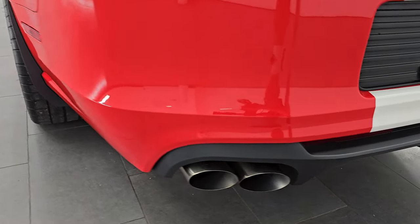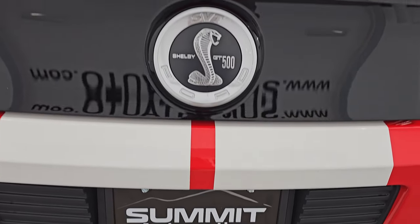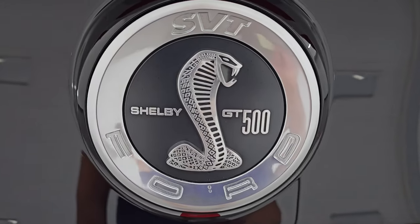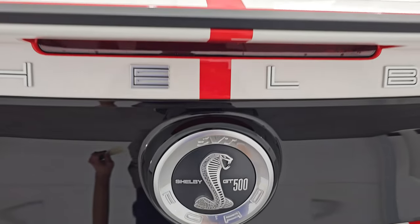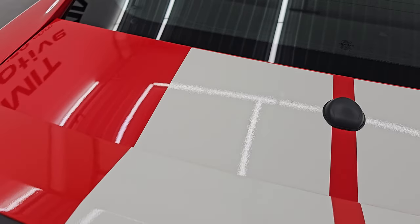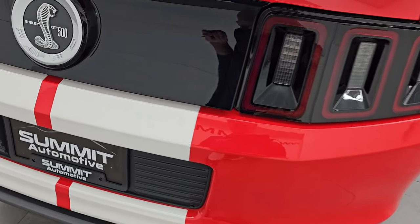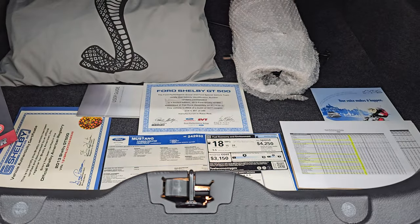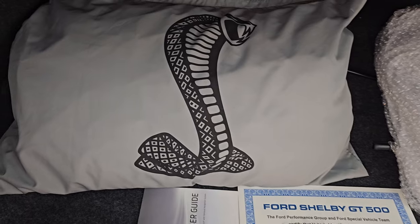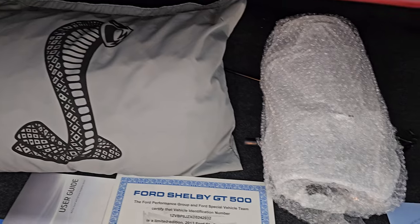Coming around to the back, the rear bumper is absolutely perfect. These back stripes are in fantastic condition as well. Rear fascia — no scuffs, scrapes, or scratches on there. The GT500 logo is in nice shape. The rest of the stripes are in very nice condition. Trunk lid is absolutely perfect — no dents or dings. You get the LED tail lamps; we'll turn those on at the end of the video. Back here we have all the stuff that comes with this car, which includes the factory car cover — only 175 race reds had the car cover with them.